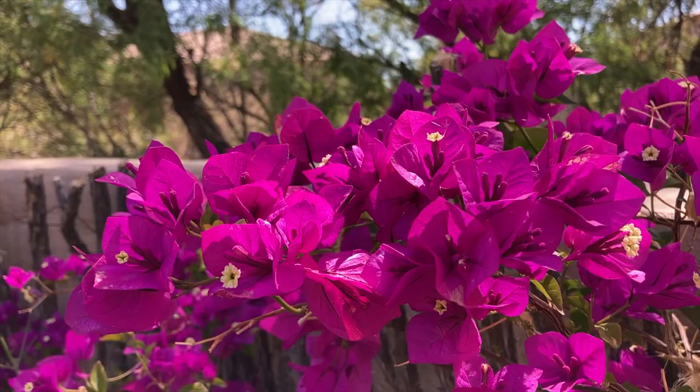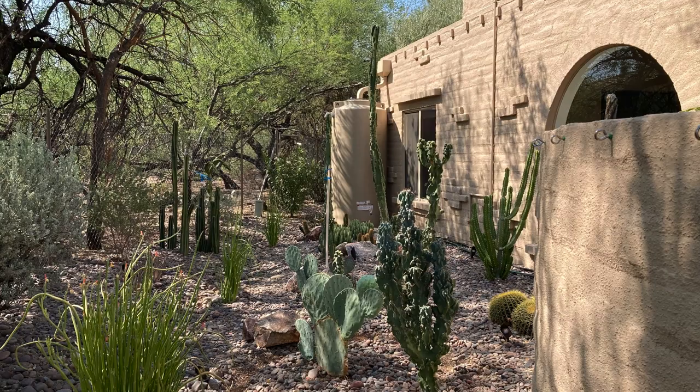You might say it's unconscionable to use the water required to sustain a garden like this, but not if it is rainwater collected from the roof.